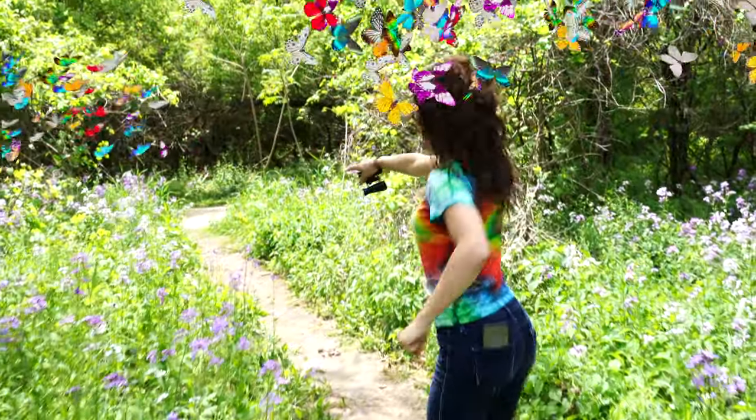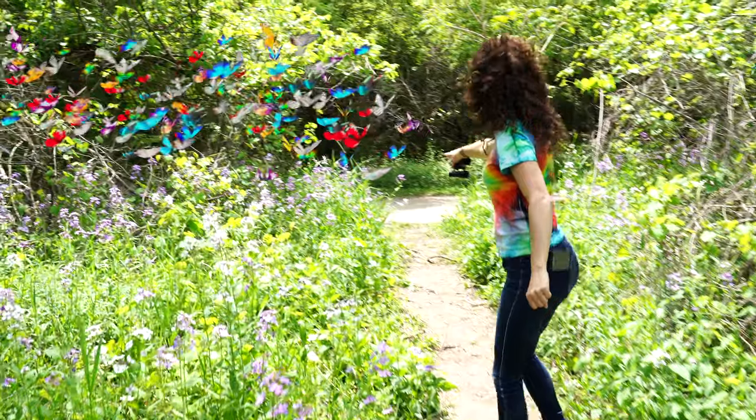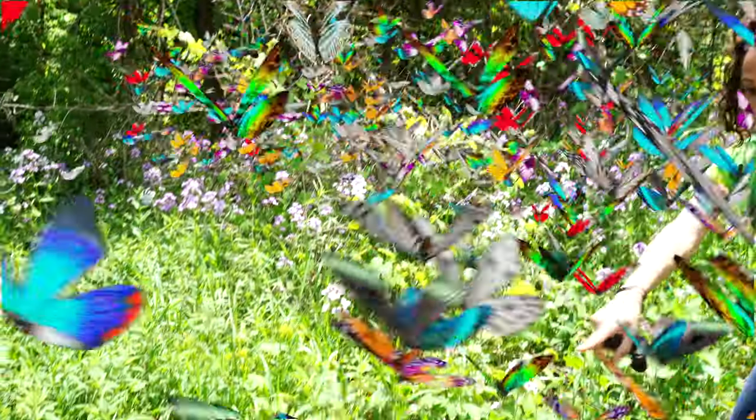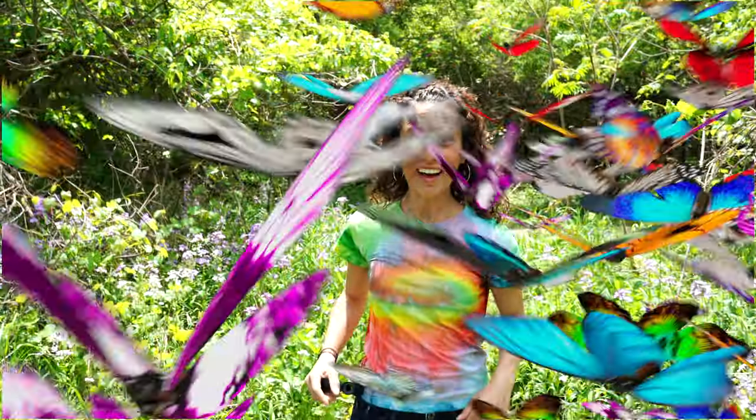Where are you guys going? They want us to follow them. Come on! Come on, come on! Where are you going, little fella? Come on! Hey, guys! Where'd you go? Oh, there you are!